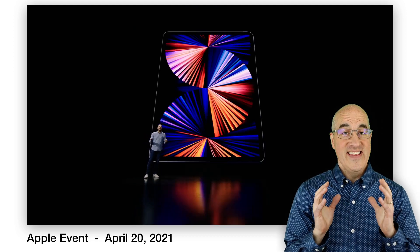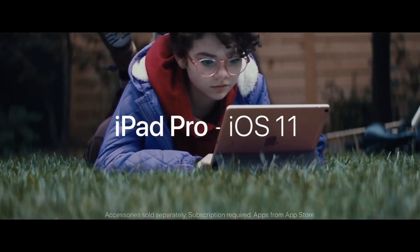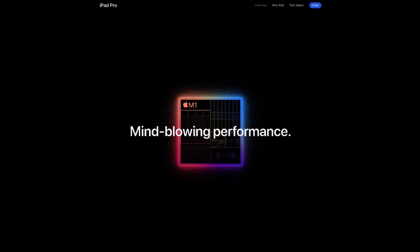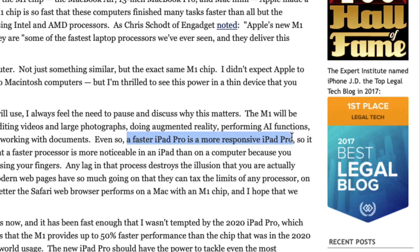This is truly bringing desktop-class power to the tablet, which really begs the question: what are you doing on your computer? What's a computer? And how great is all that? Well, it's fantastic — as long as you are using your iPad for professional photography editing, audio editing, or high-end video editing. None of which most lawyers are going to be doing with their iPad. What this means for most business professionals and lawyers is that you might notice a slight increase in speed when you tap an app and it opens immediately. As Jeff Richardson on iPhoneJD said, a faster iPad Pro is a more responsive iPad Pro.